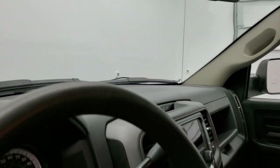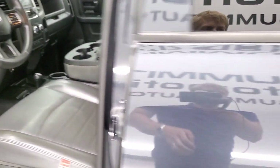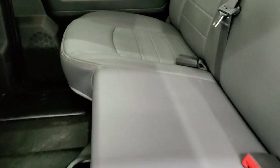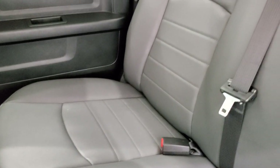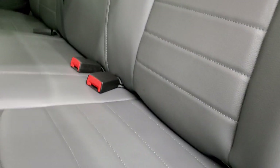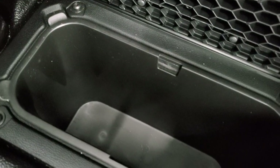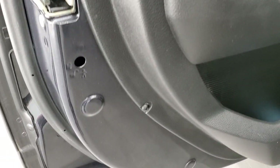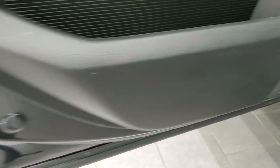We'll take a quick look at the back seats and then we'll start it up and take a look under the hood. The back seats are just as clean as the front seats with no rips or tears back here. These seats do fold up for extra storage, and you do get the in-floor storage bins back here with removable containers for easy cleaning. The bottoms of the doors all look pretty good on this truck.